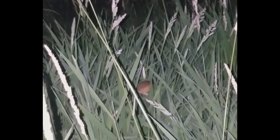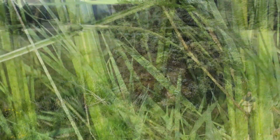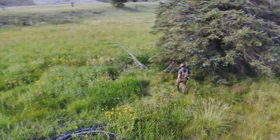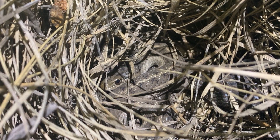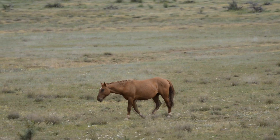We collared 82 jumping mice, but only calculated home ranges for 48 animals. Some dropped their collars before we had taken enough locations, but 16 went missing, and at least 3 were in an area where feral cats were common. We do know the fate of four animals: two were predated by terrestrial garter snakes, probably while they were sleeping in day nests, one was taken by an owl, and a wild horse might have crushed one animal.